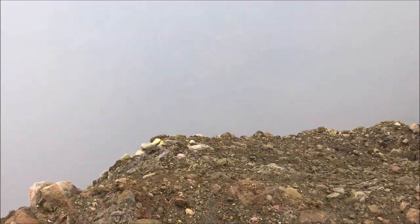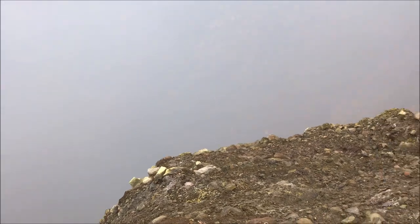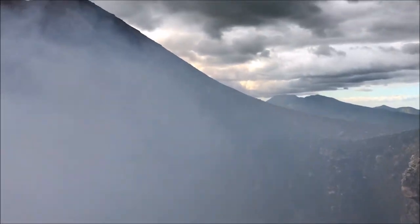I don't want to get too close. Right now you can't really see anything, but I need to move a bit more and I'll be able to see the lava.